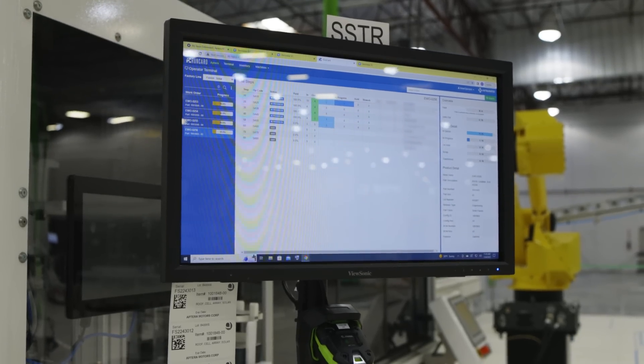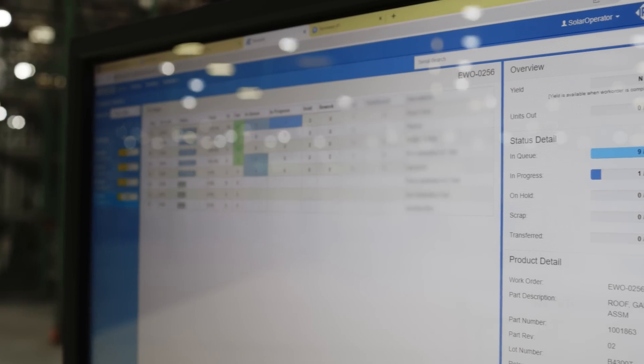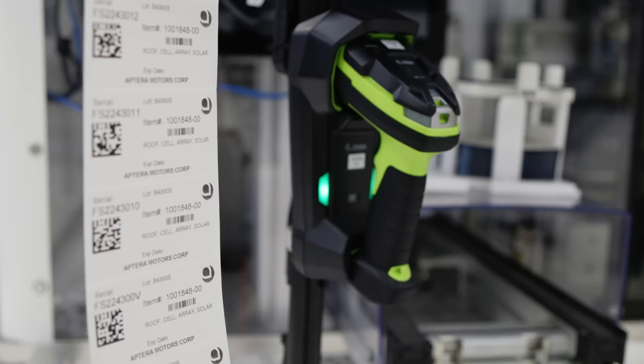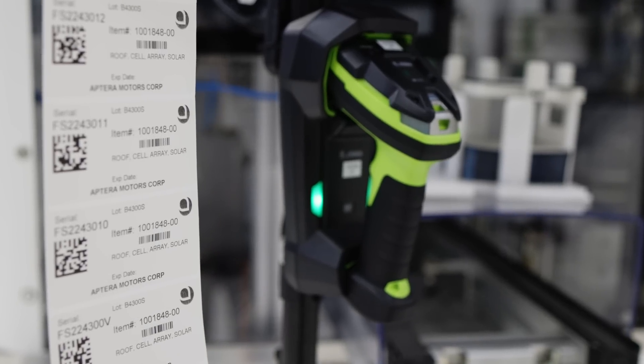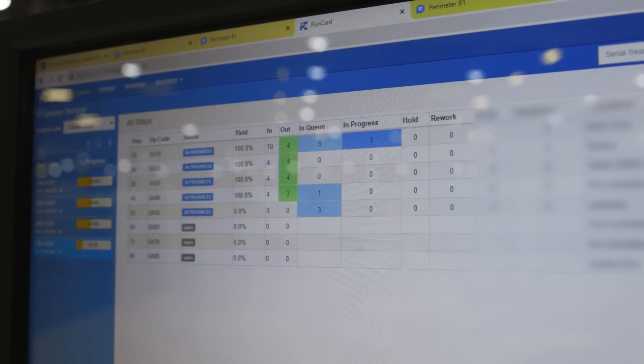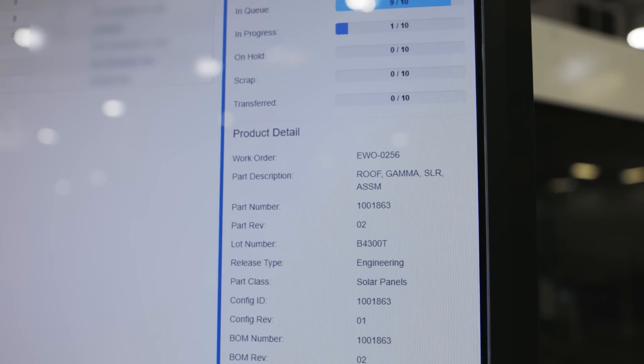Where can we see this in action? You can see these systems in action right now at our solar facility. We rolled out this entire process at our fusion building. We've released parts using our PLM tools and executed solar panel builds using our MES system with full manufacturing traceability. Inventory levels are being managed and consumed on work orders. Panels are moving through operation sequences, capturing data along the way by serial number for next level assembly. This was seamlessly integrated into the solar line thanks to testing done here in the manufacturing simulation lab in parallel with solar panel development.